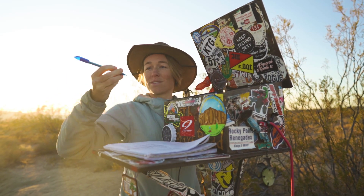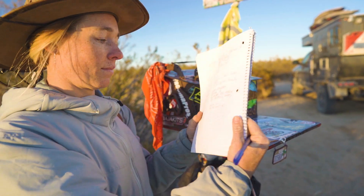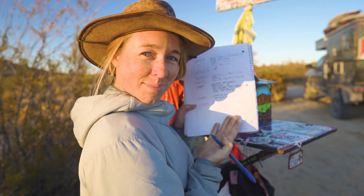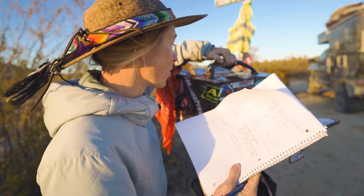I'm going to look for a pen so we can sign this log. A lot of people have been here today, actually.